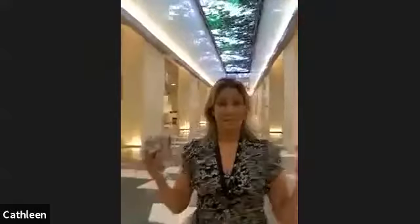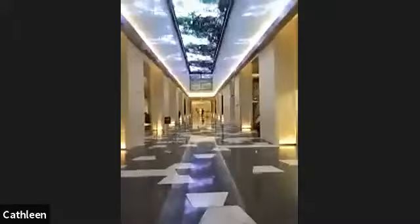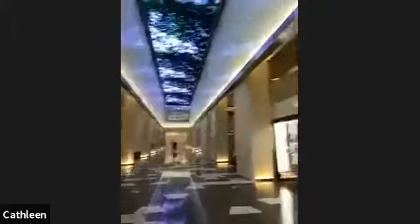As guests are greeted and they come into the main space, the interpretive strategy is seen from the floor all the way up to the ceiling. As you enter the building, on the floor we have these beautiful tiles. One of the recurring themes of the Bible is from darkness into light. As guests go from the entrance and travel toward the exhibition area, you'll notice that the floor tiles go from dark to light. By the time you reach the entrance of the exhibitions, all of the floor tiles are white.